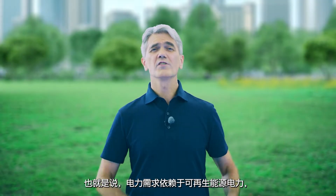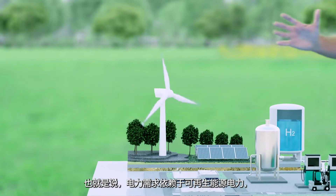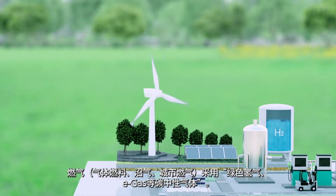For example, while shifting our electricity sources to renewable energy, we will also shift our gas sources to green hydrogen.